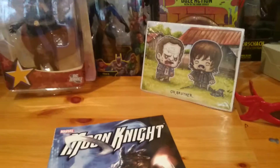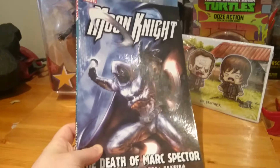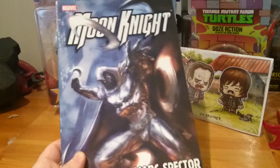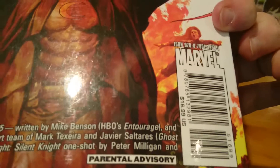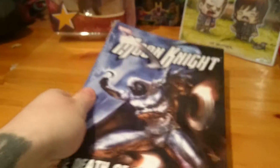Last but not least, I got a Moon Knight comic. This guy — no joke — was selling it for £2.50. It's brand new and on the back it says $16.99, so I think that's pretty cool. Inside, the artwork is pretty nifty, even though I'm going back to front.